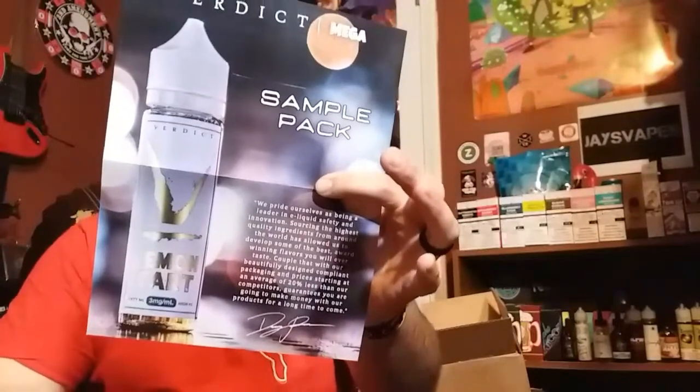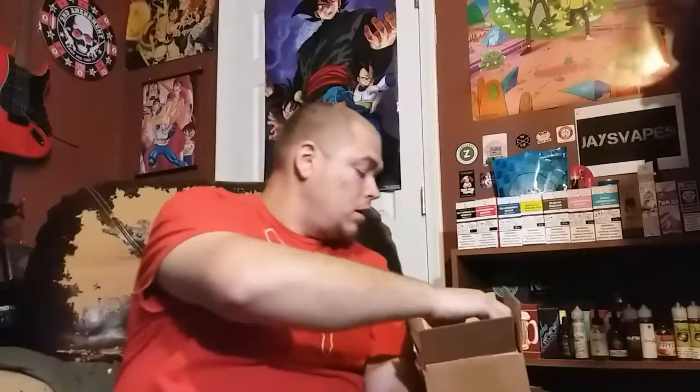Their sizes are 100ml, 60ml, 30ml, and 10ml. Nicotine strengths run from 0, 3, 6, 9, and 12 for sub-ohm, and they also carry salts at 38 milligrams. And I also got a Verdict Vapors mega e-liquids sticker — definitely going to put that one up on the wall.